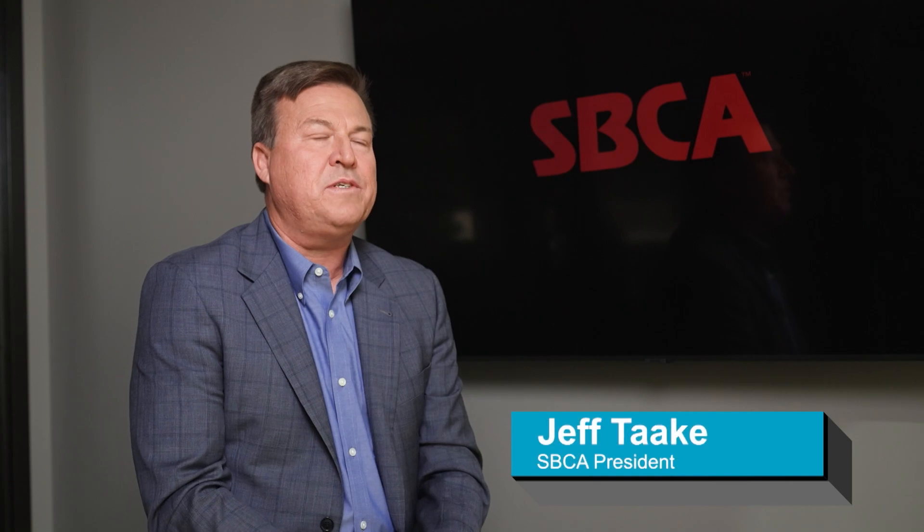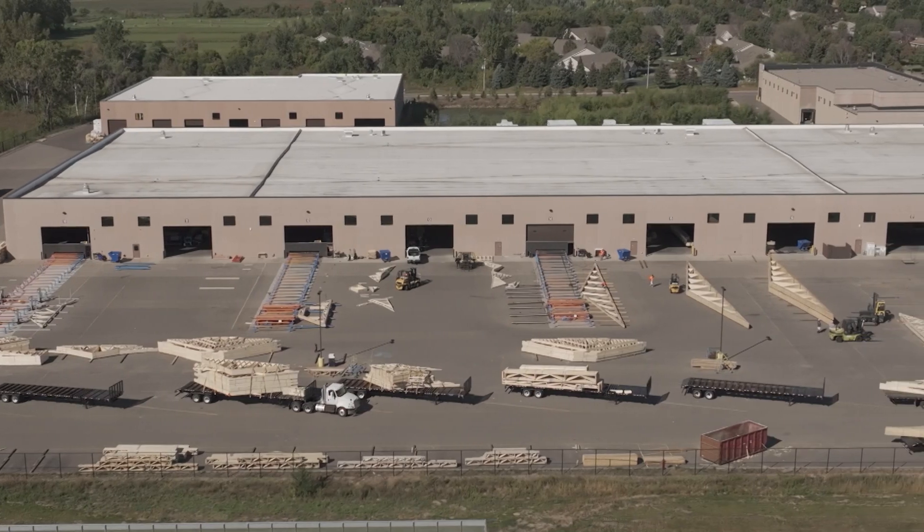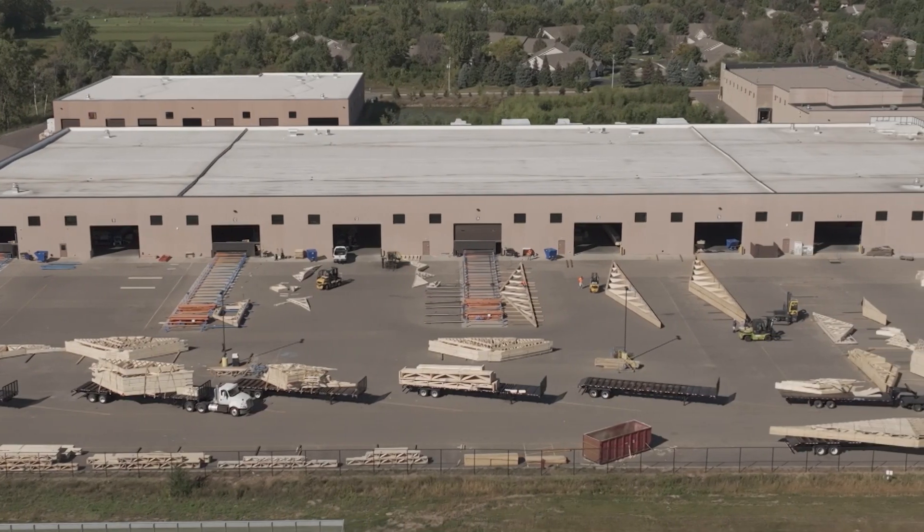Hi, I'm Jeff Tocchi. I'm the vice president of manufacturing for Mead Lumber. We have 53 locations in nine states. I'm also the current president of the SBCA. The SBCA is an association of like-minded manufacturers that come together to develop best practices that enhance our ability to deliver great components to our customers.